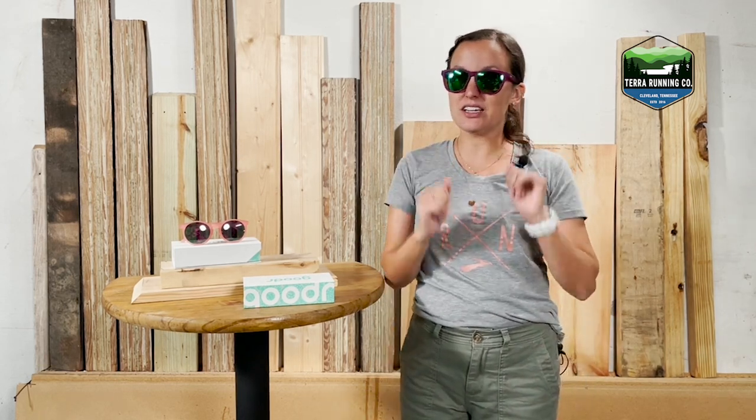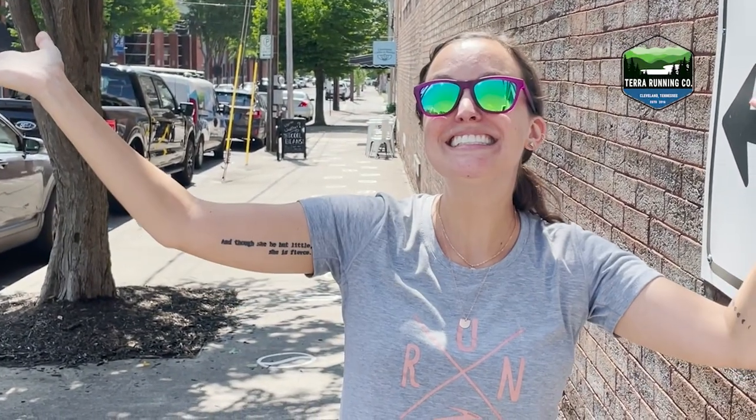All of the lenses look a little bit different, so we also recommend that you try them on, take a look outside, and make sure that the lens is what you're looking for. If you want to try out some Goodr, stop in Tara Running Company, or we sell them also at tararunning.com.